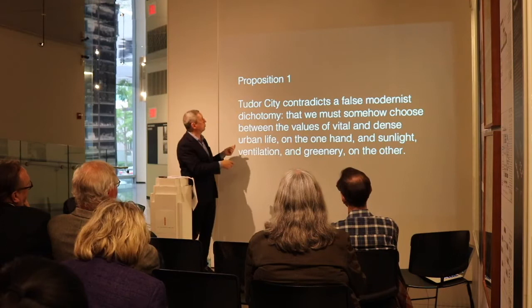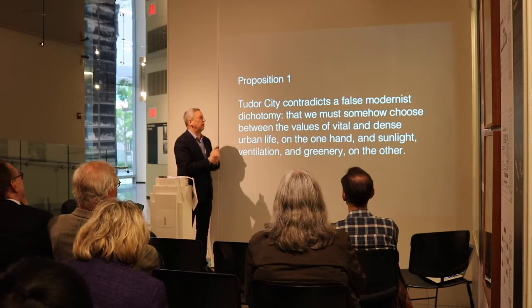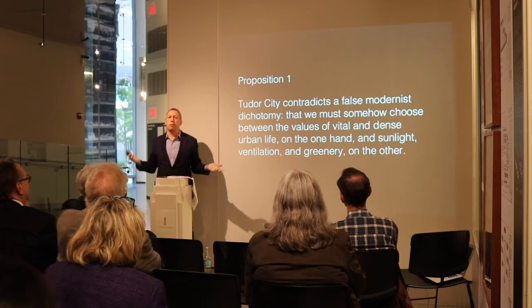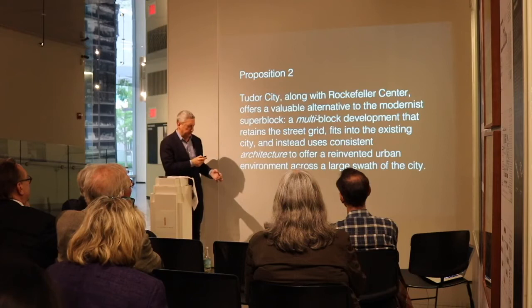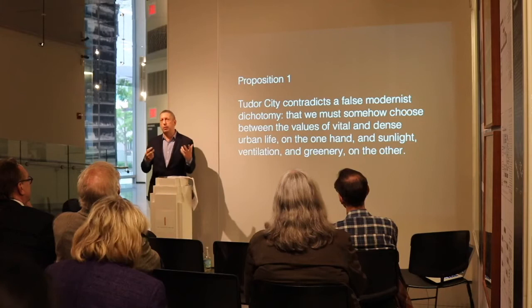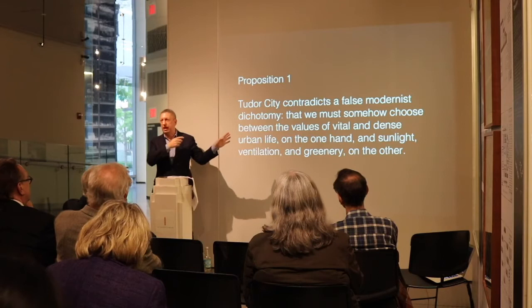My first proposition is that Tudor City contradicts what I believe is a false modernist dichotomy: that we must somehow choose between the values of vital and dense urban life, on the one hand, or sunlight, ventilation, and greenery on the other. This was a fundamental schism of 20th century urbanism, promulgated by Le Corbusier and everyone else — that you had to choose between fun, diverse, lively, vital, dense cities and a vision of greenery with open space and sunlight, and that those were the supreme values. Gone with the shops, gone with the density, gone with the streets.